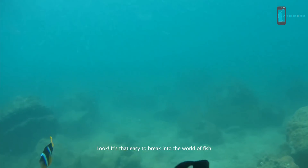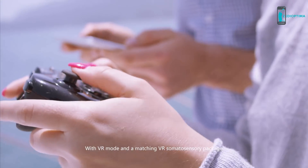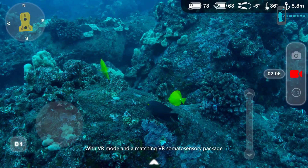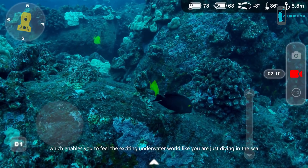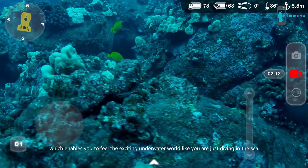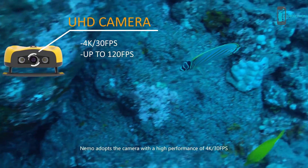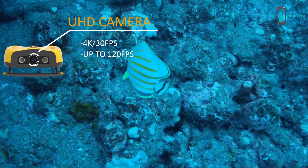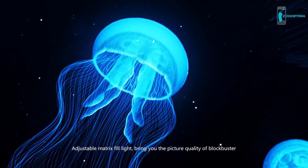It's that easy to break into the world of fish. With VR mode and a matching VR somatosensory package, you can feel the exciting underwater world as if you're actually diving. The Nemo adopts a 4K camera at 30 frames per second, and adjustable matrix fill light brings you blockbuster-quality picture.